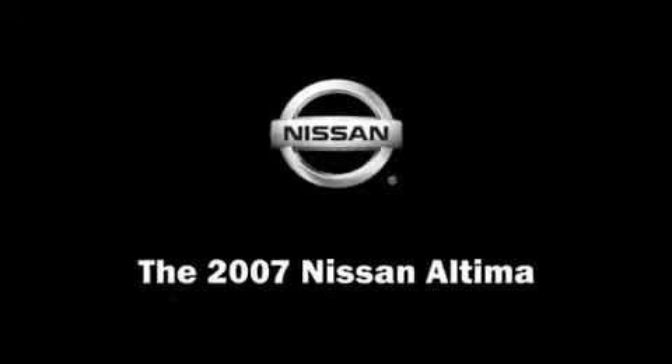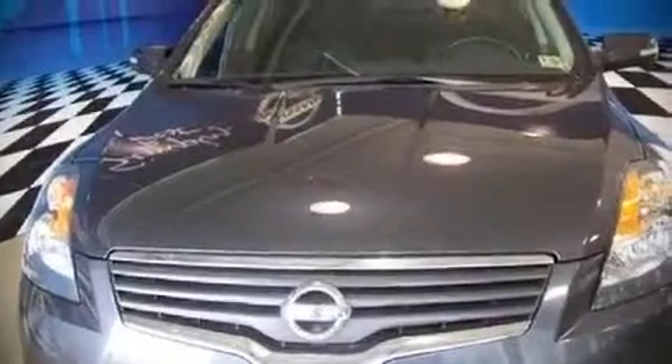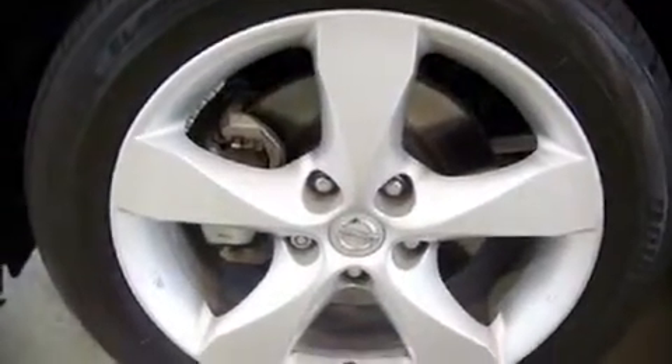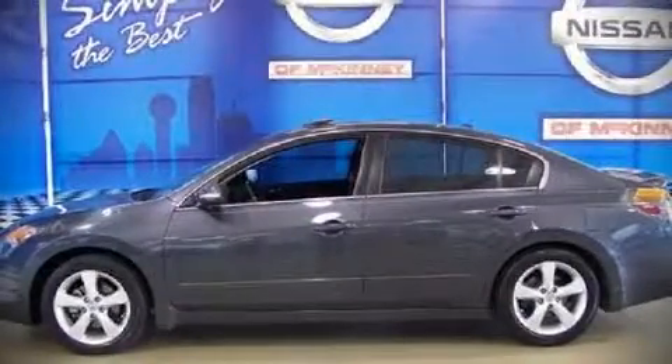Step into the 2007 Nissan Altima. This four-door sedan offers the latest in technological innovation and style. It features a front-wheel drive platform, an automatic transmission, and a 3.5-liter six-cylinder engine.